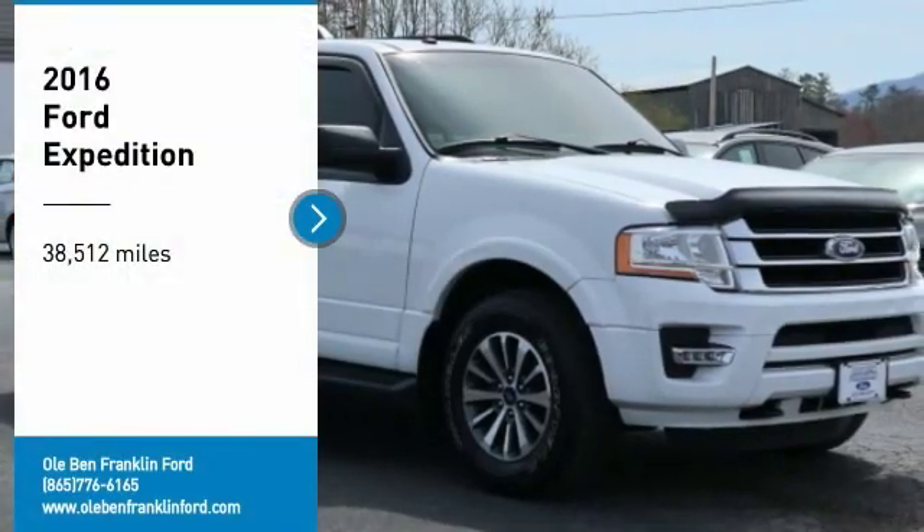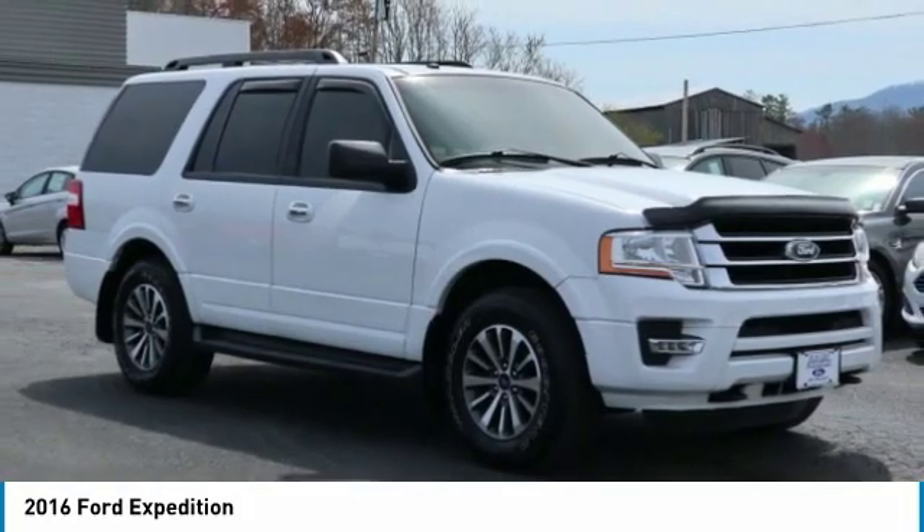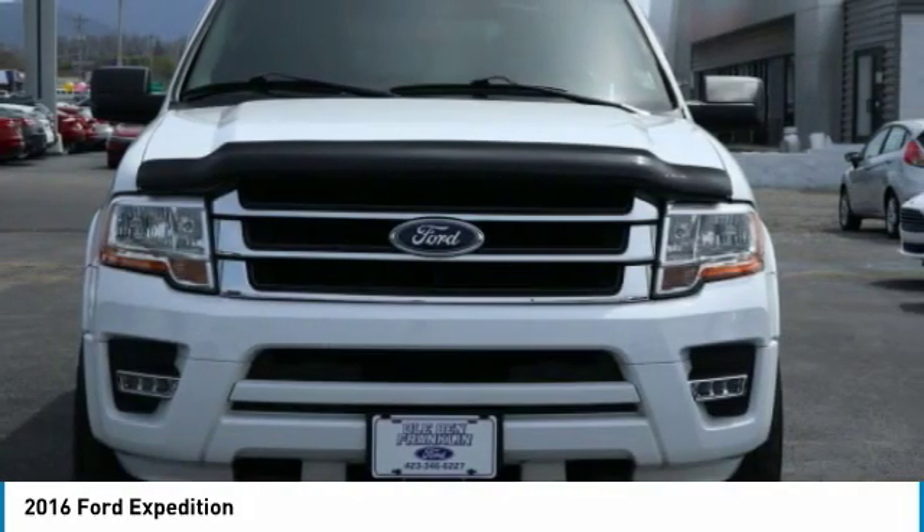You are going to love the 2016 Expedition. Powerful, controlled, resourceful Expedition.